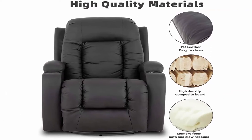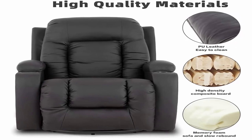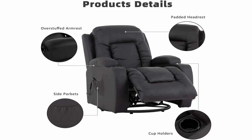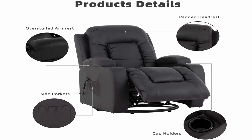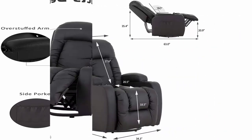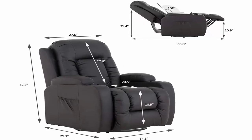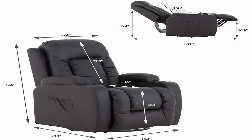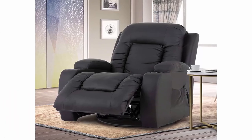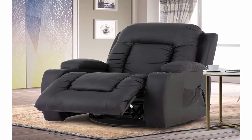Massage Recliner Chair with Heat: 8 Point Massage, a heating system and 5 massage modes for selection — full body massage to relax upper back, lower back, thigh and lumbar. Each point can be operated individually to relieve stress, address painful tension, and stretch shoulder muscles. 360 Degrees Swivel Ergonomic Lounge — the chair can be rotated in a full circle, offering 360 degrees reclining for optimal comfort, especially for people after surgery or with back problems. Note: this recliner chair does not have lift and down function.